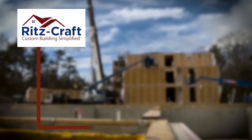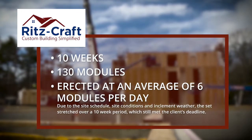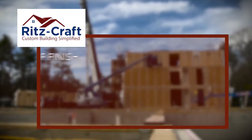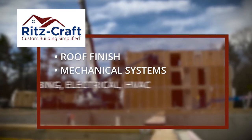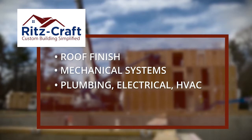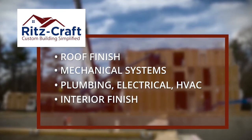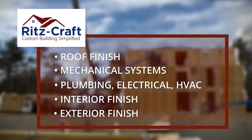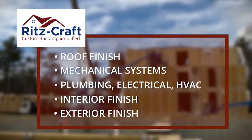After 10 weeks, Ritzkraft completed the task of setting the 130 modules. Over the next 10 weeks, the general contractor partnered with a team of subcontractors to complete the plumbing, electrical, fire safety, and HVAC system. Interior finish teams undertook the drywall, trim, and painting, while the exterior finish team completed all the exterior finishes.